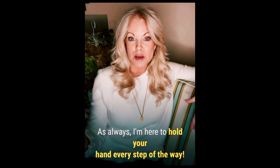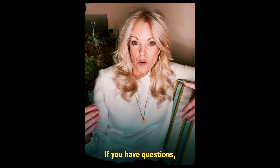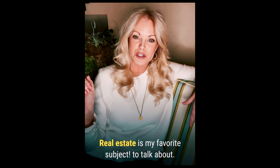As always, I'm here to hold your hand every step of the way. I want to thank you for the time that you took to watch this video. If you have any questions, comment below and let me help you get the answers. Real estate is my very favorite subject to talk about.